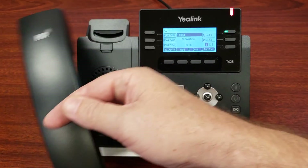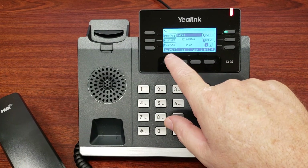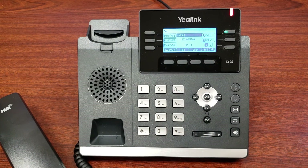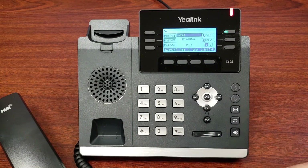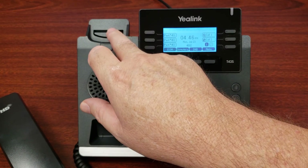When you're on a call, you'll notice that the menu buttons on your display have changed. You'll now see transfer, hold, conference, and end call. These are context-sensitive menu buttons. They're important because there is no transfer button or hold button anywhere else on the phone — only here on the menu. So when you need those features, that's where you're going to find them.